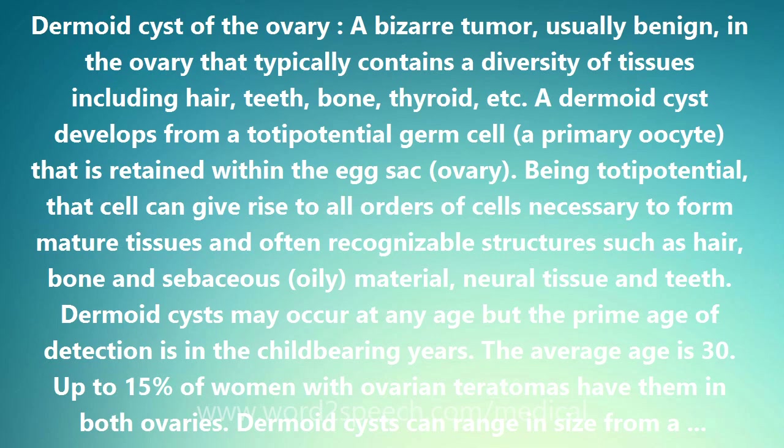Dermoid cysts can range in size from a centimeter, less than a half inch, up to 45 centimeters, about 17 inches, in diameter. These cysts can cause the ovary to twist, torsion, and imperil its blood supply.